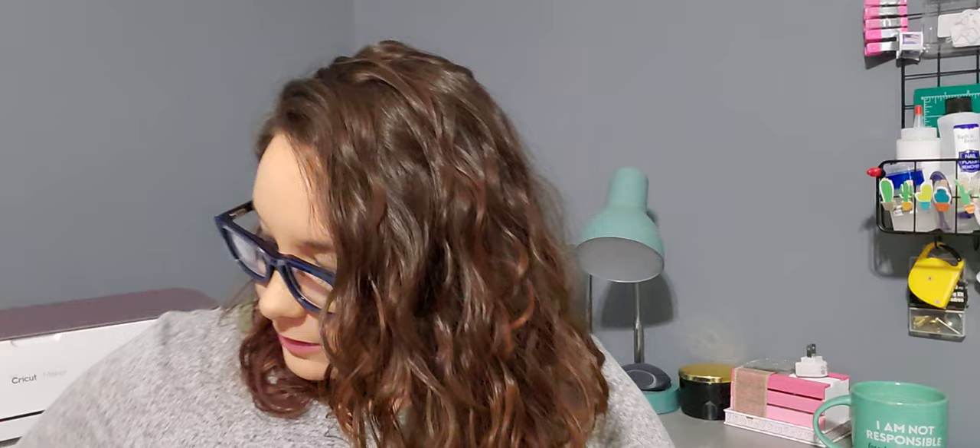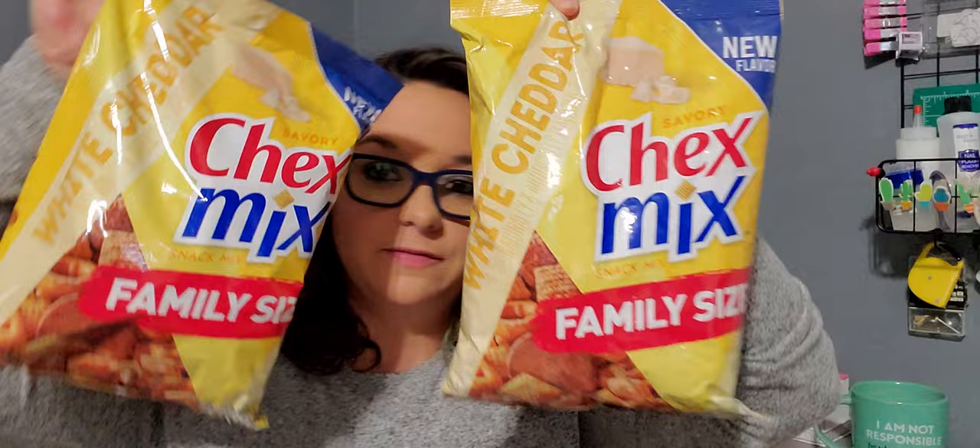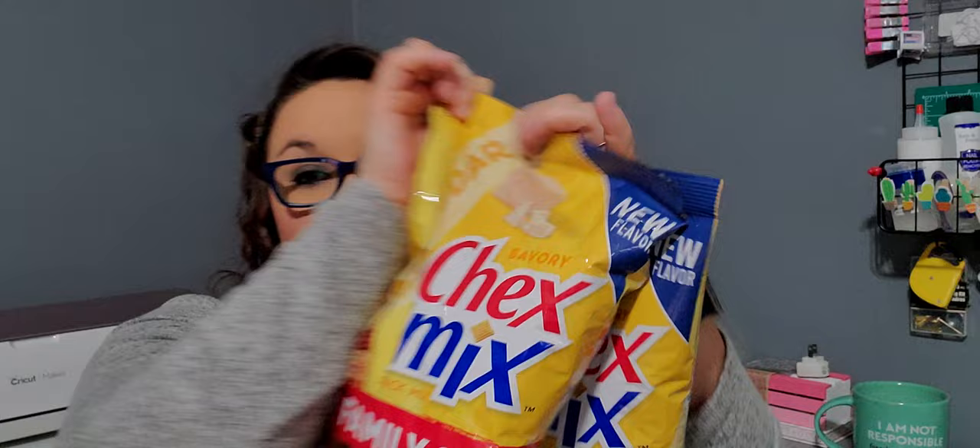I was super excited to find these — I bought two of them. They are Chex Mix family size, white cheddar flavor, for a dollar. They are a 15 ounce bag. You get all the original Chex Mix in the white cheddar flavor for a dollar. Yes please! I love Chex Mix and anything white cheddar — I feel like those were made for me.